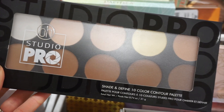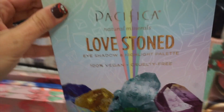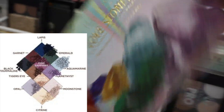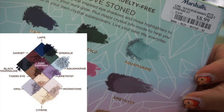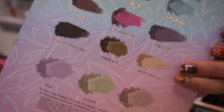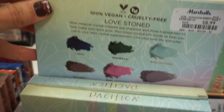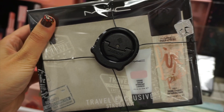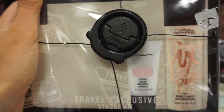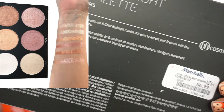This was the BH Studio Pro Shade and Define contour and highlight palette for $6.99. Here is a new eyeshadow palette from Pacifica — Love Stone — these are 100% vegan with highlighters included, only $8.99. I love Pacifica eyeshadows; I've raved about them on my channel before, they are very underrated. I also saw again the MAC travel exclusive Strobe Kit with their Shimmer Fix Plus and Strobe Cream.